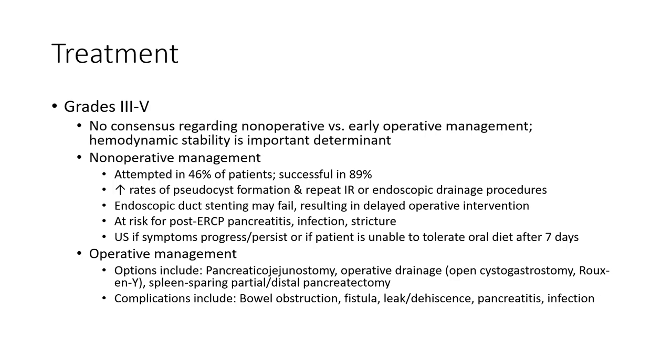Operative management options include pancreaticoenterostomy or anastomosis, operative drainage, open cystgastrostomy, distal pancreatectomy with or without splenectomy, and partial or total pancreatectomy. Complications include bowel obstruction, fistula formation, and abscess. As you can see, the pancreas is a vulnerable organ.